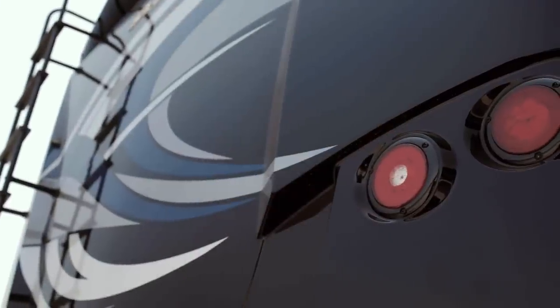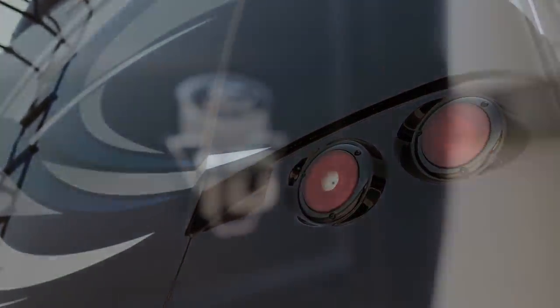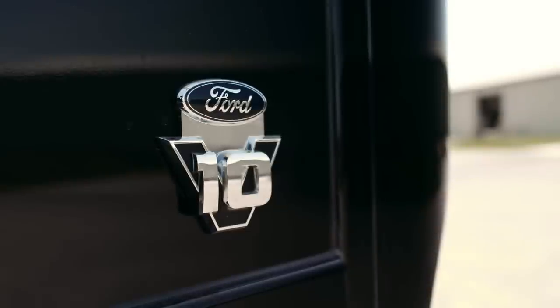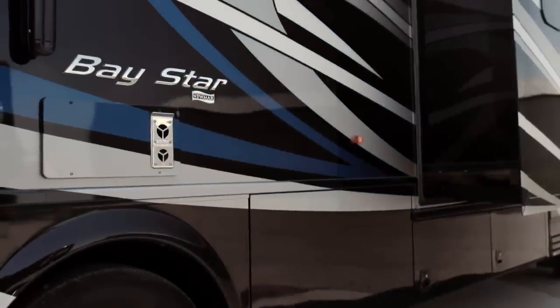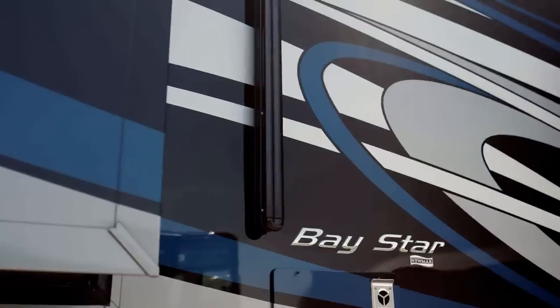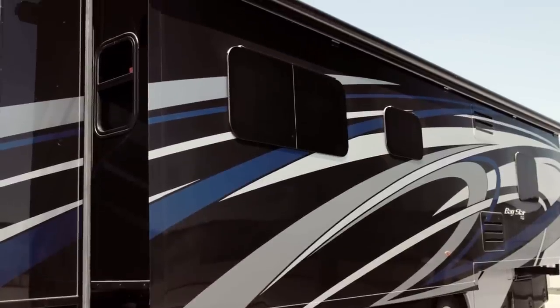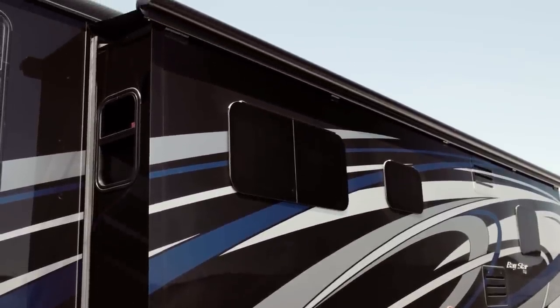Baystar is constructed on a reliable Ford F53 chassis with a 320 horsepower Ford V10 engine. The exterior is covered by our full paint masterpiece finish, made possible by BASF and industrial finishes, and adding to the overall look are frameless double pane windows.